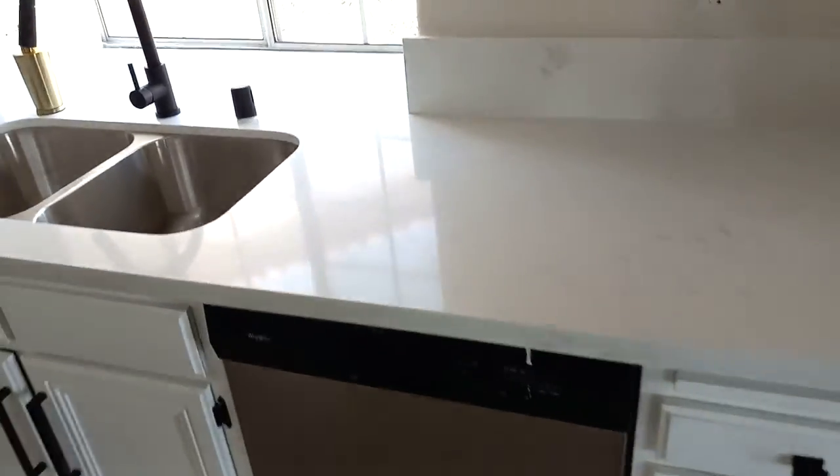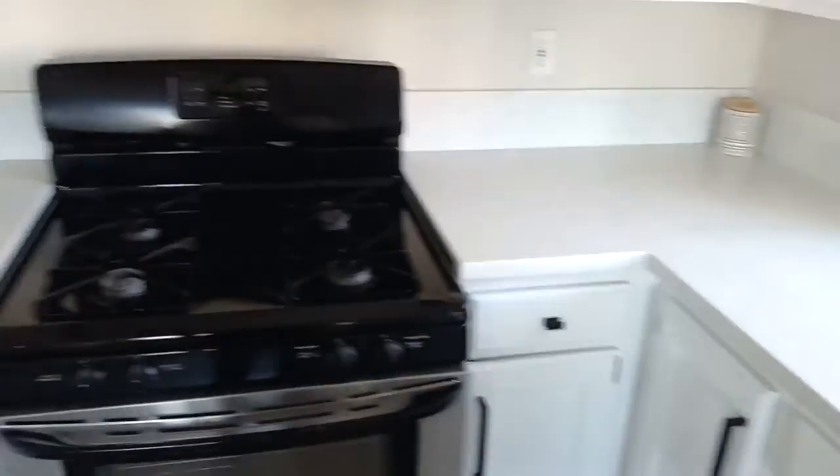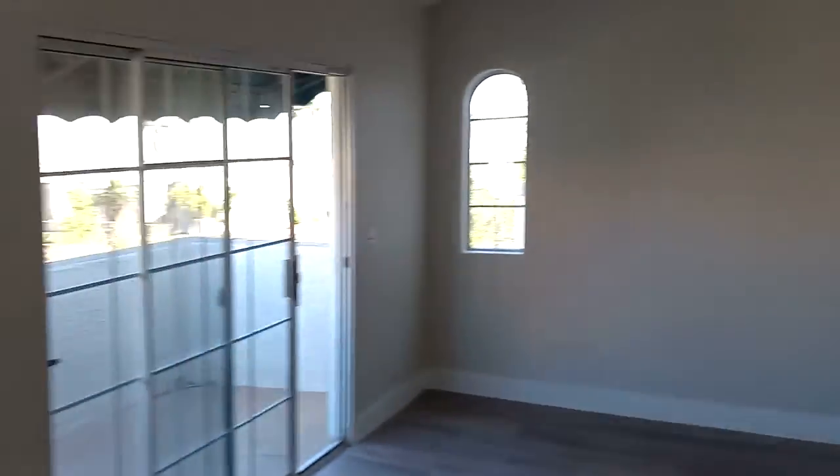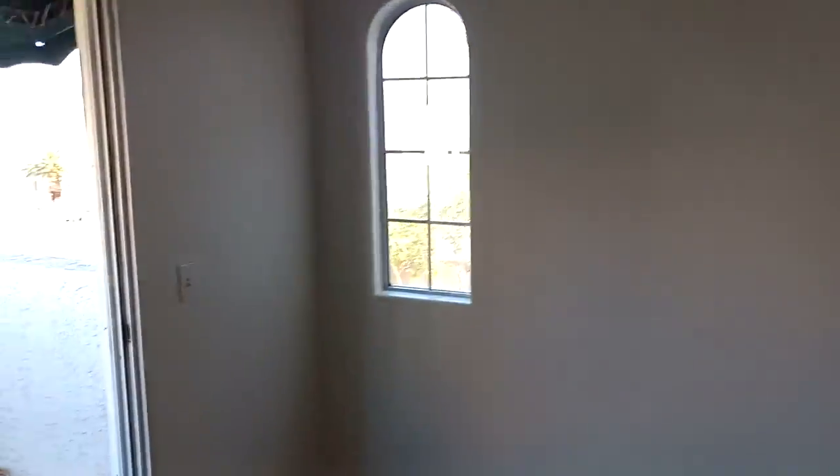The kitchen counters are all nicely done — nice fresh countertops, fixtures are all brand new, stainless appliances, all the cupboards really looking good. Very nicely remodeled recently, modern lighting is looking really good. I like the little window zone.